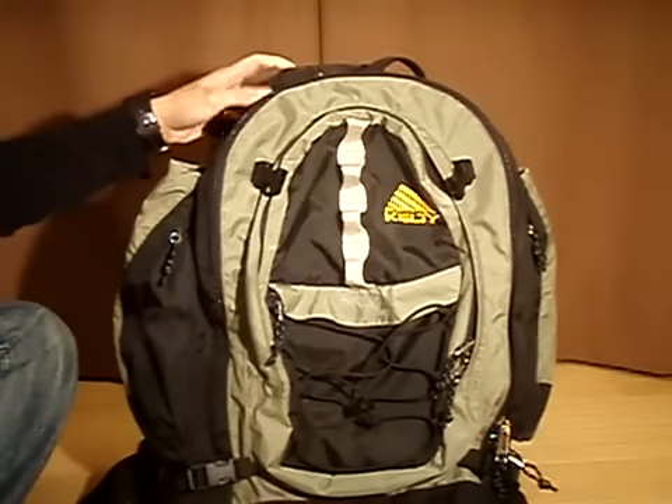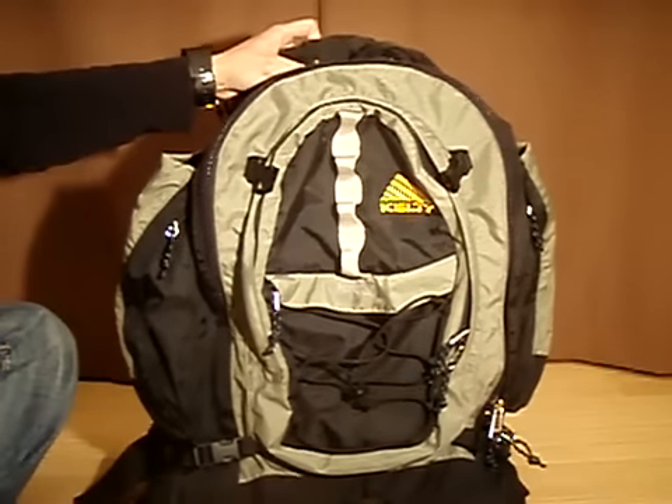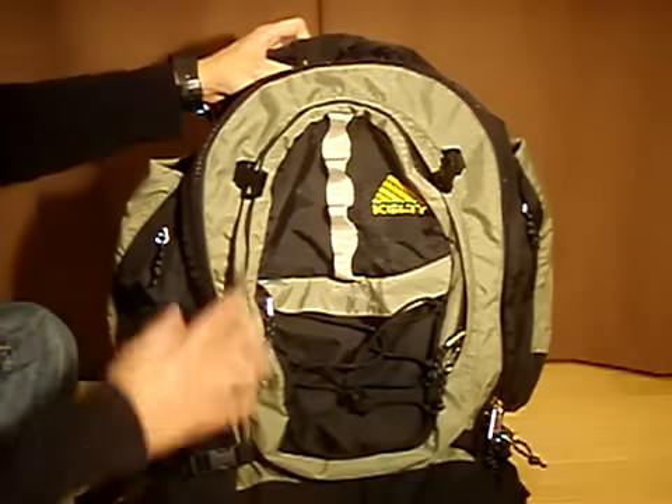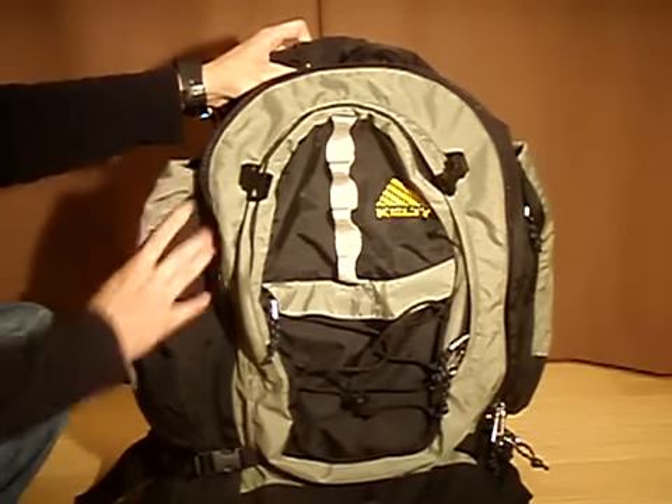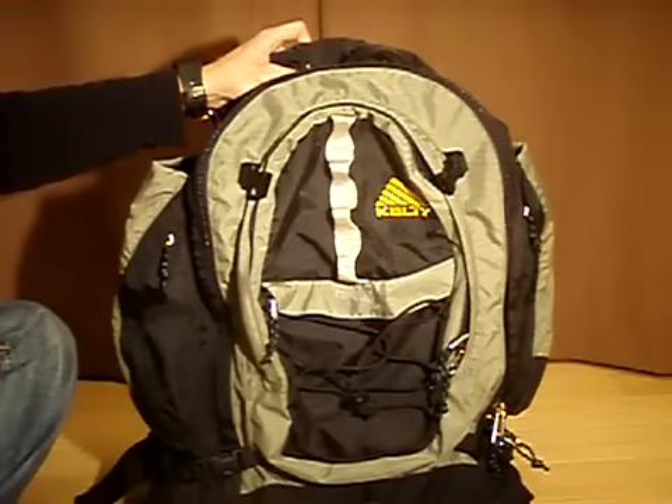As the name suggests, the Red Wing 2900 holds 2900 cubic inches of space in the main compartment, which is about 47.5 liters. And in addition to that, the side pockets hold another, I'd say, 5 liters.